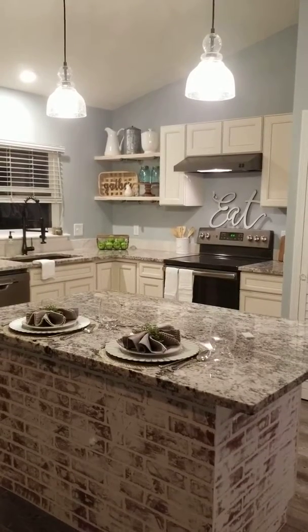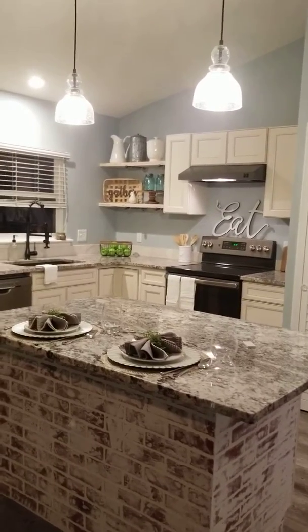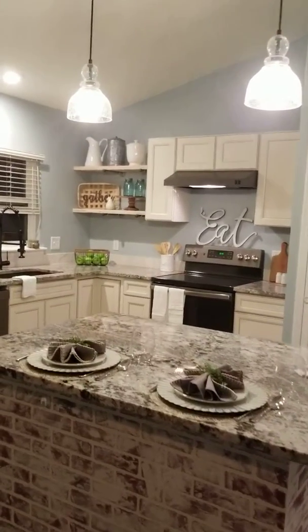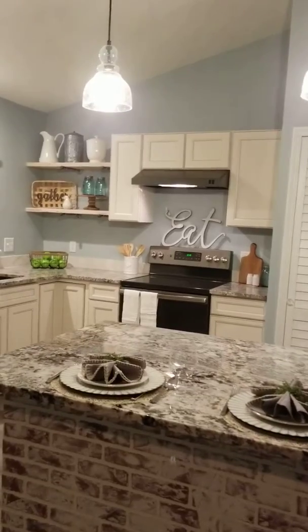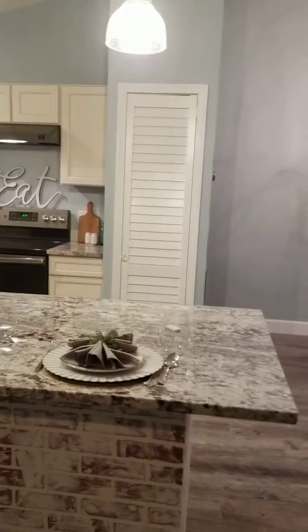Just like that, we have a staged kitchen. A staged kitchen is not about using it and function — it's about creating the imagination of what you could do with this space. So we've got two settings here.